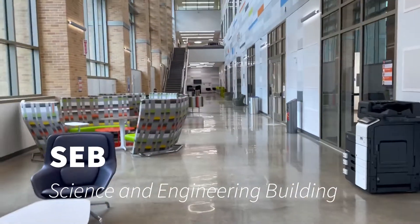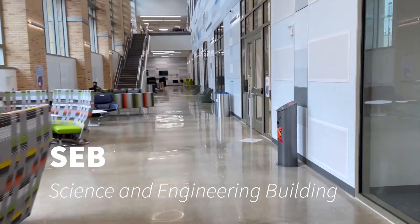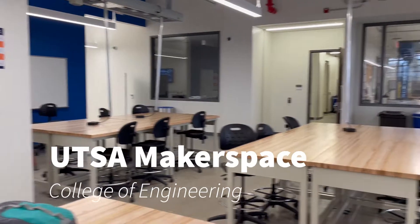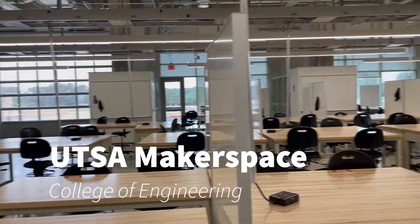Here we have the brand new science and engineering building. This is the UTSA makerspace, where engineering students can come together and work on their projects.